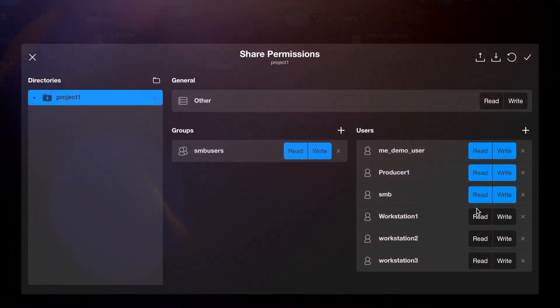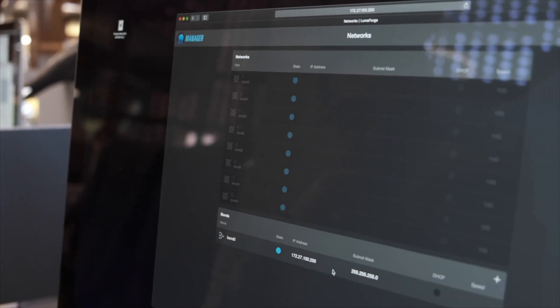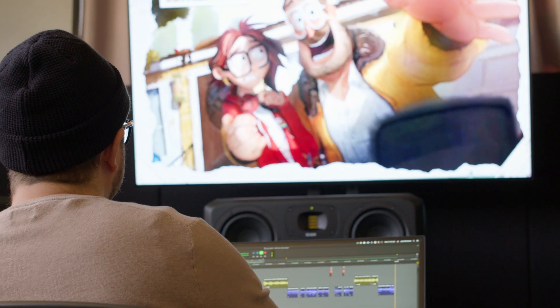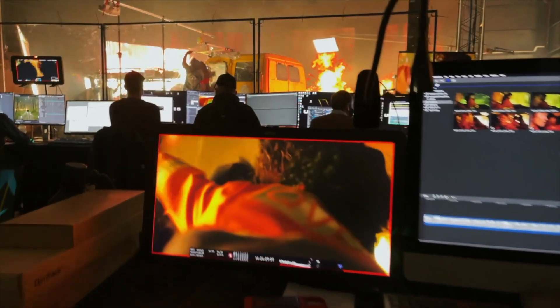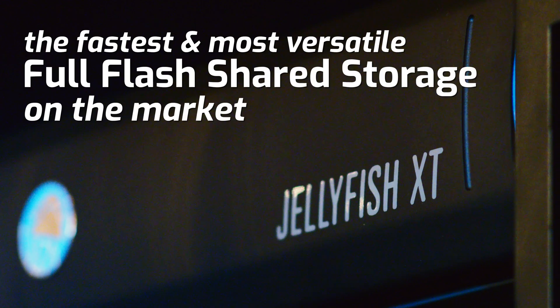The Jellyfish software suite and integrations provide you with everything you need to maximize the effectiveness of your Jellyfish XTE, eliminate latency, enhance collaboration, and keep your team focused on doing what they excel at — creating outstanding video content. Workflows are changing, so make sure your shared storage can keep up. The Jellyfish XTE by OWC: the fastest and most versatile full-flash shared storage on the market.